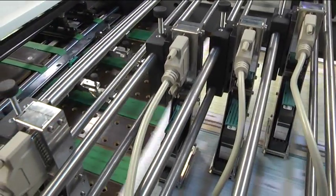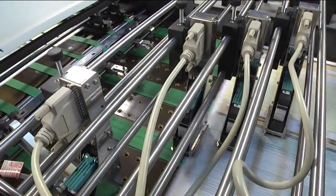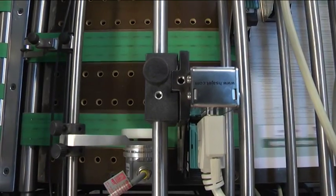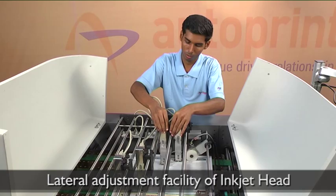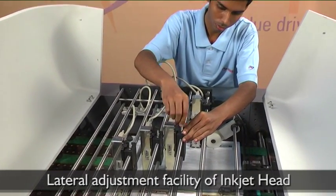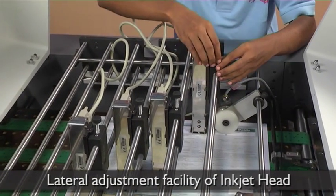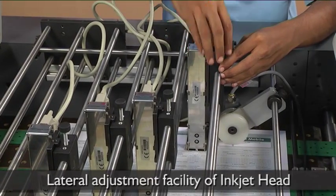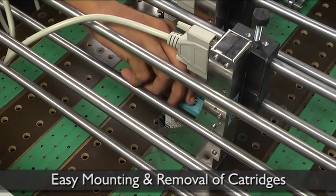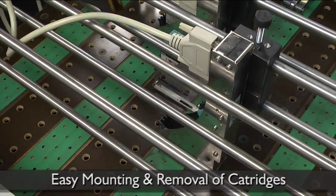If the job requirement exceeds 8 inkjet heads, additional heads can be incorporated based on the nature of the job by using a high-end computer. The inkjet head can be laterally adjusted, and up-and-down movement is possible to vary the distance between the inkjet head and the paper substrate for better print quality. The mounting and removal of cartridges is quick and easy, taking only a few seconds.